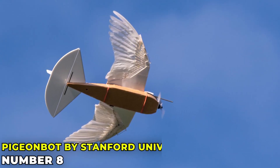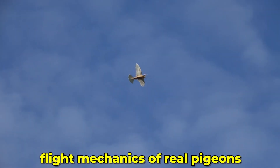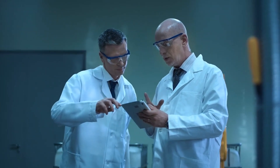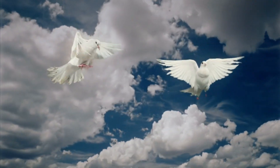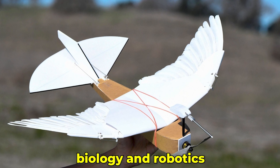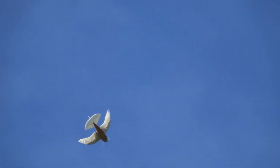PigeonBot by Stanford University mimics the flight mechanics of real pigeons with its feathered wings. This robot is a research tool, helping scientists understand how birds control their flight. Think about how pigeons maneuver through tight spaces and quickly change direction. PigeonBot does this by adjusting its feathers mid-flight. It's a fascinating blend of biology and robotics, showing us how nature's design can inspire technological innovation.